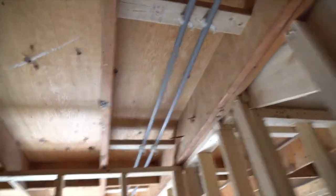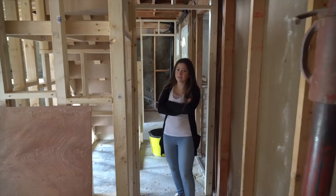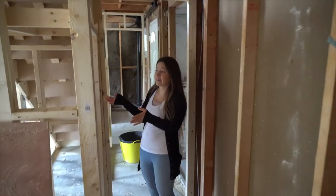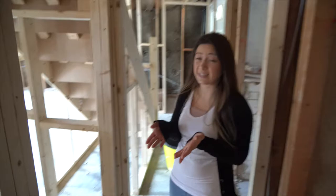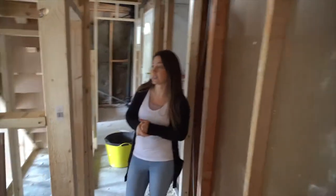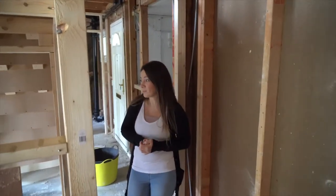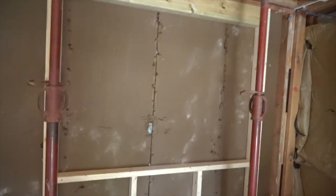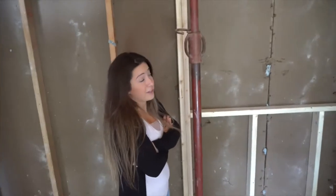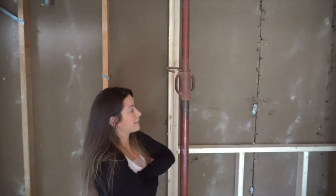Looking through here, you can really see the footprint of the place now. This is the bedroom where we're using the space under the stairs as a wardrobe, so we don't have to have a freestanding wardrobe — it gives the room a bit more space by not having to accommodate furniture. So this will be the walk-in wardrobe for this room. They've also started to cut the position for a new window here — there wasn't a window there before.